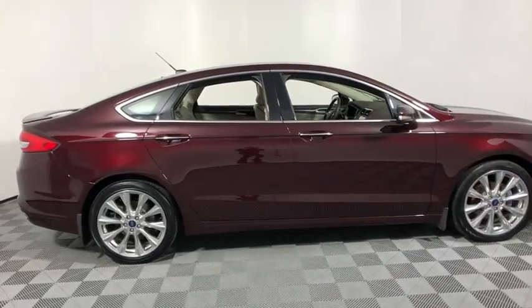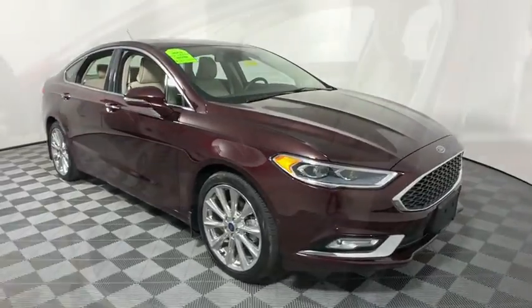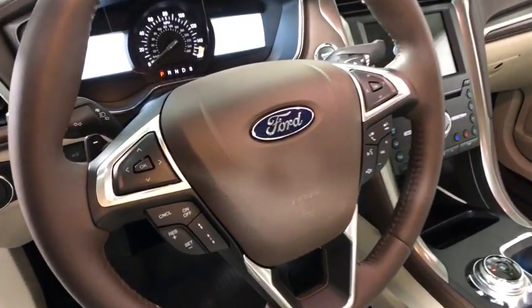The 2017 Ford Fusion. You can have both impressive power and great economy in a Fusion. This vehicle has less than 15,000 miles. Here are some of this vehicle's great options.